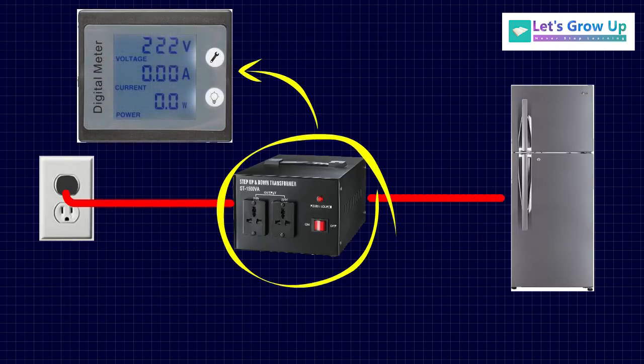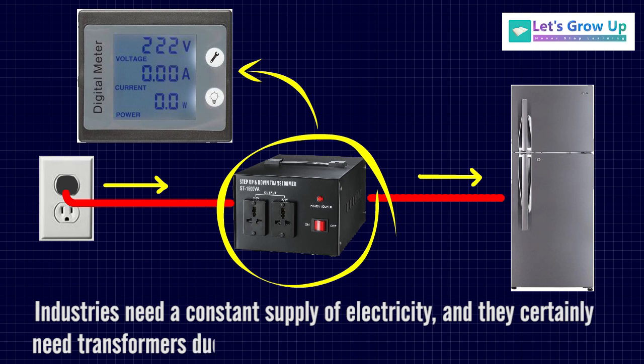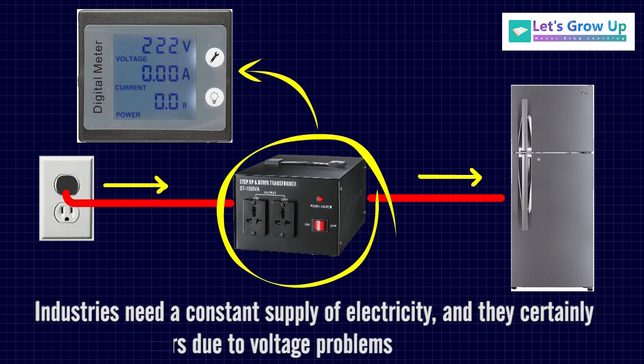Transformers adjust the voltage coming into the appliance to the proper level, and pump the electricity through the appliance to keep it operating properly. Industries need a constant supply of electricity, and they certainly need transformers due to voltage problems.